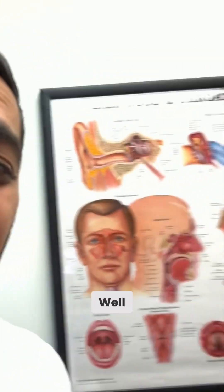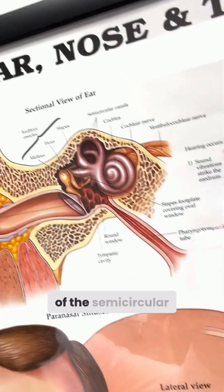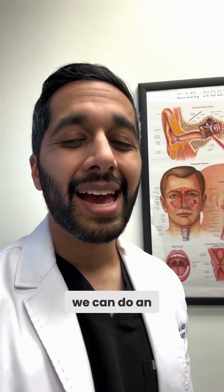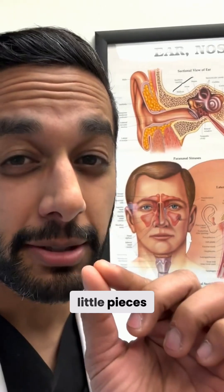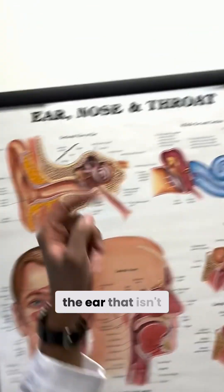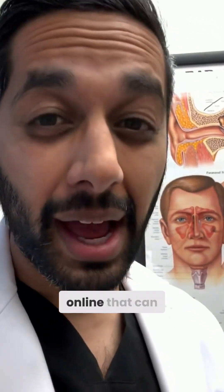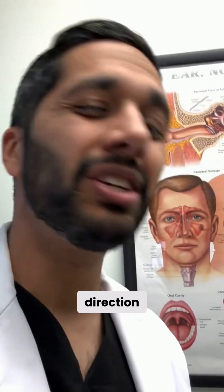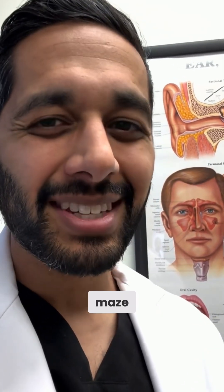So how can we fix this? One of the good things is that it really only causes problems when the otoliths are in certain parts of the semicircular canals. If you see an ENT, what we can do is an exercise called the Dix-Hallpike, and then an exercise called the Epley, where we take those little pieces of bone and move them into a part of the ear that isn't going to be causing as much dizziness. There are videos online that can teach you how to do this, but I always caution that patients have to make sure they're doing it in the right direction — otherwise you could actually make it worse. It's sort of like moving a marble around in a maze, except you can't see the marble and you can't see the maze.